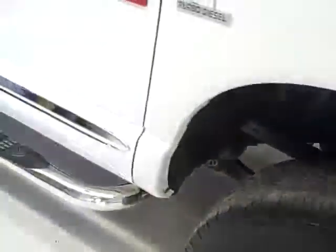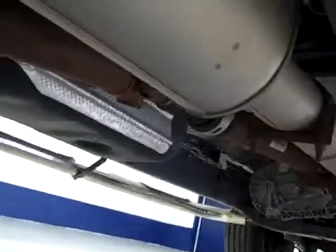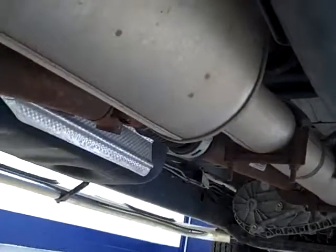Tires look to have about seventy percent of their life left. You can see the paint is very shiny and reflective — it's in great shape. Take a look underneath: the frame looks excellent, as does the rest of the underbody.